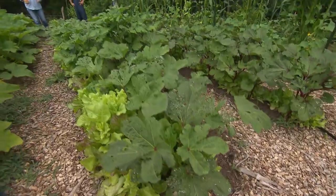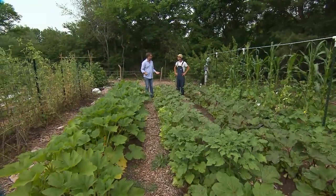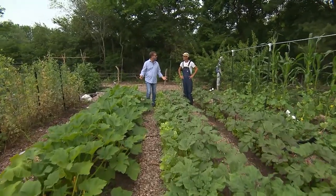We are at one of Nashville's smallest farms with Dakota Jernigan. This is Freya Farms. Thank you for having us out today — tell us a little bit about your operation.